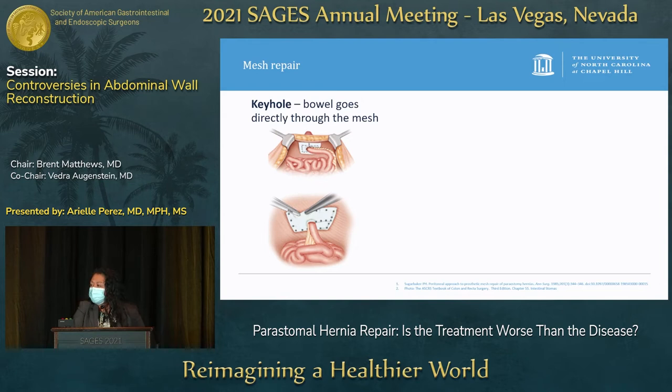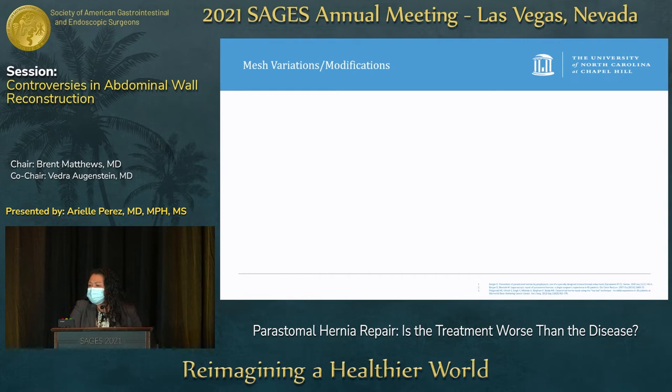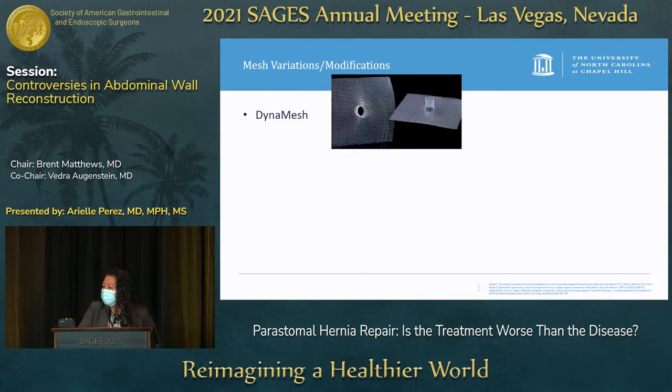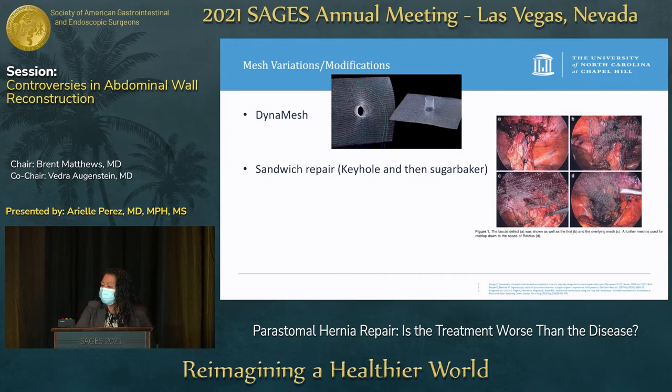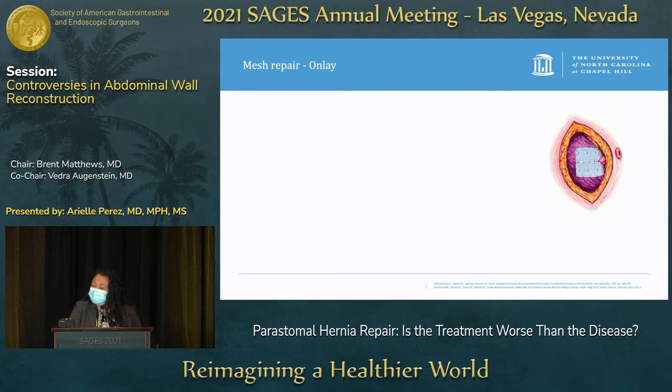For mesh repair, there are usually two types: the keyhole mesh where bowel goes directly through the mesh, and the sugar baker repair where bowel goes around and on top of the mesh. Both require the bowel to be right next to the mesh and are susceptible to mesh contraction. There are also modifications: the Dyna mesh as a funneled industry product, a sandwich repair combining keyhole and sugar baker with two meshes, and a top hat modification adding a circular disk of mesh around the keyhole site.